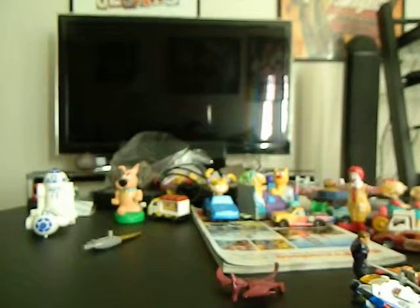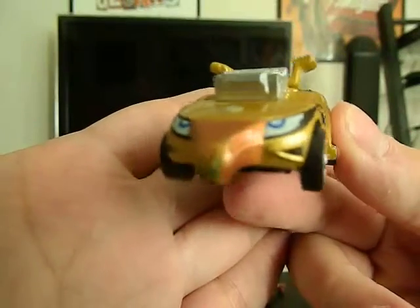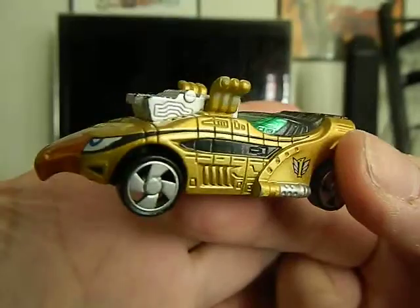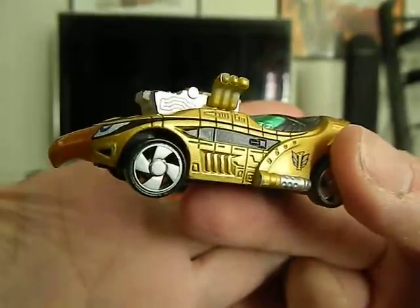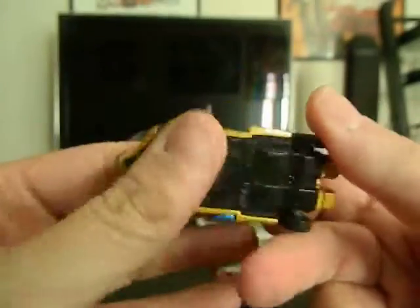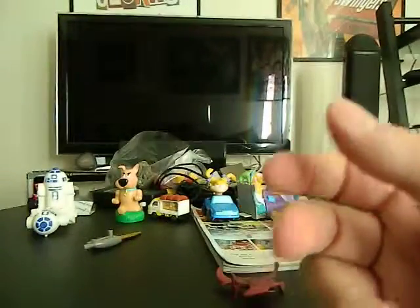We've got a 2006 — that's all it says. I have no idea what this is. I'm not sure if it's supposed to resemble something like a bird, because it's got eyes like a bird and the body's like a bird. I'm not sure what that is, but pretty cool, that's gonna go in my collection.